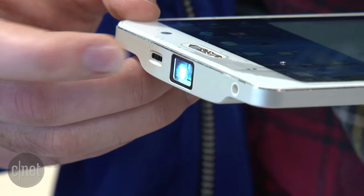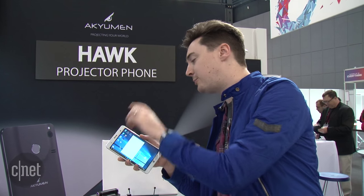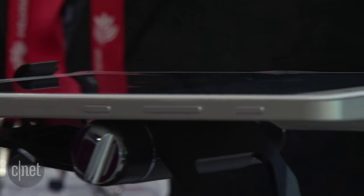Up here you can see there's a dial — this controls the focus. What I quite like is that to begin projecting, all you have to do is press this button on the side here, and the projector comes to life.